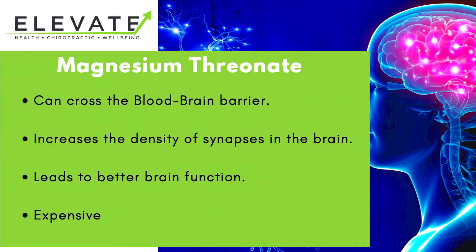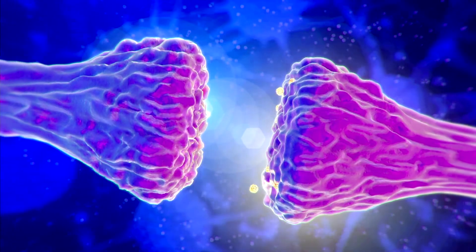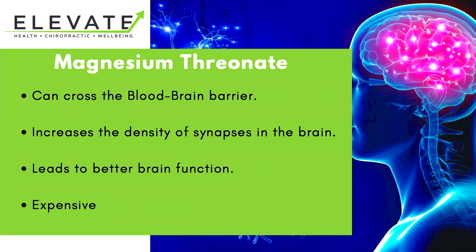We'll start off with magnesium threonate. Magnesium threonate can cross what's called the blood-brain barrier, so it can get into the brain, whereas not all types of magnesium can. It helps to increase the density of the synapses in the brain — the little junction points that help messages to cross — and this leads to better brain function. Although it is expensive, it is very effective.